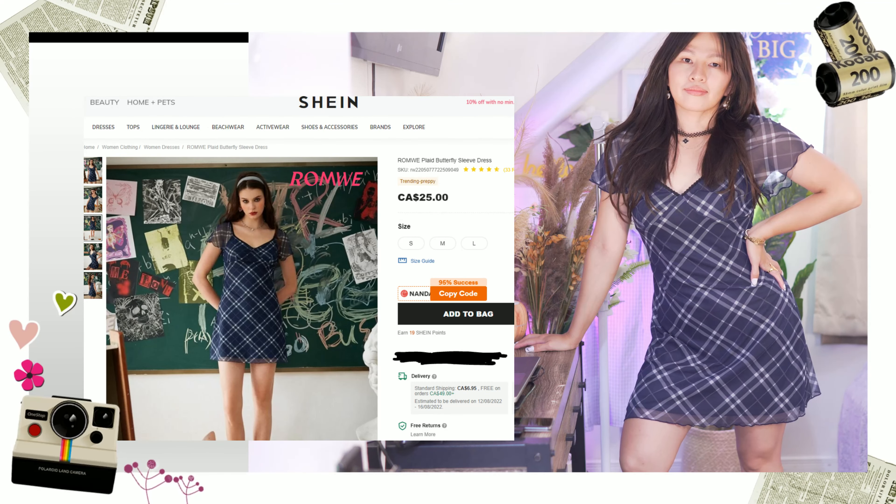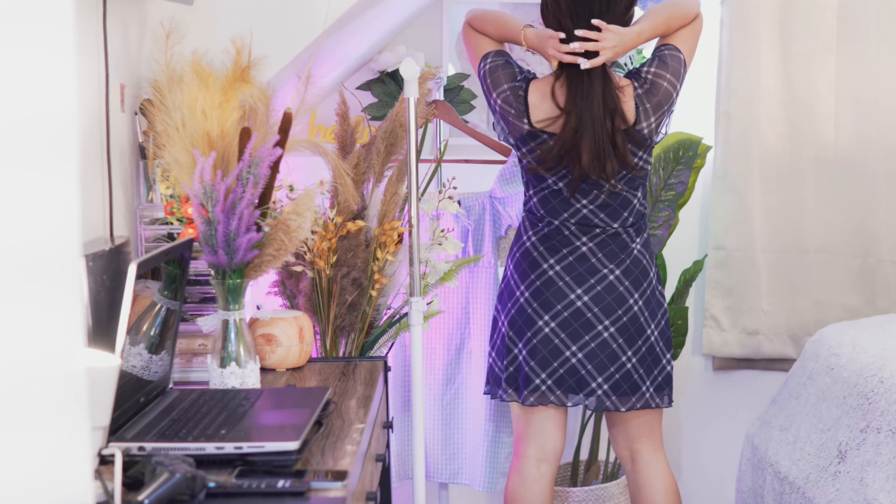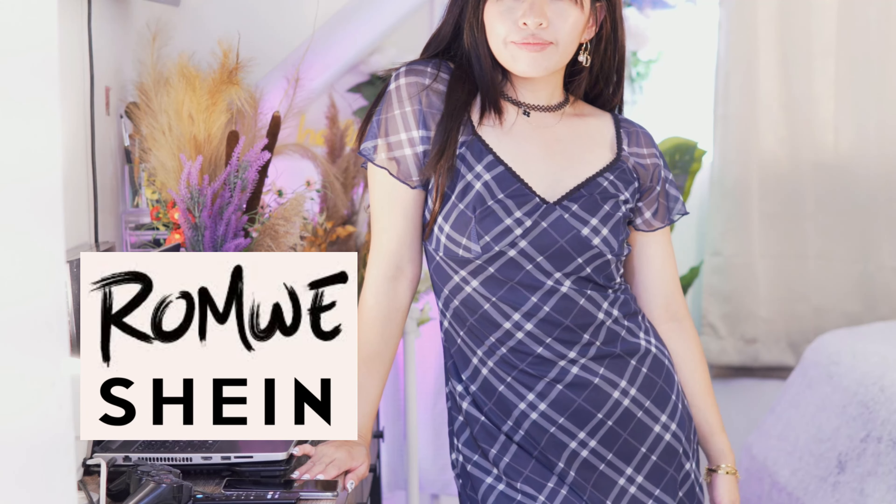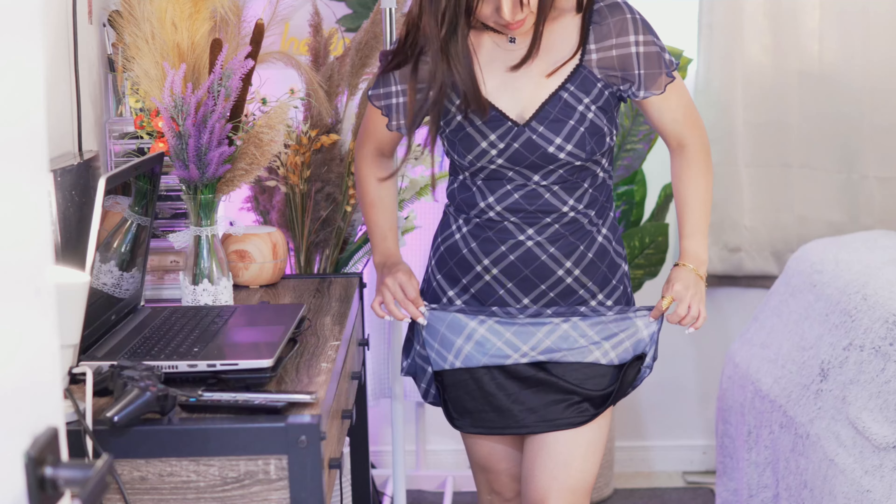This dress didn't disappoint me. It's too gorgeous. I feel like I want to check out more Romwe dresses. I don't know if I pronounced the brand name correctly. I feel like I should have gotten a small size instead of medium because it's stretchy.